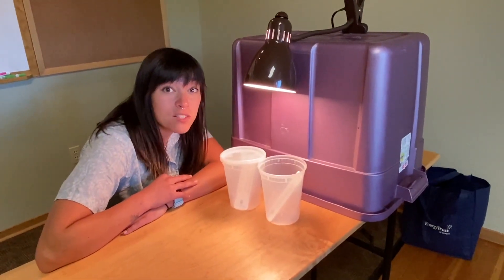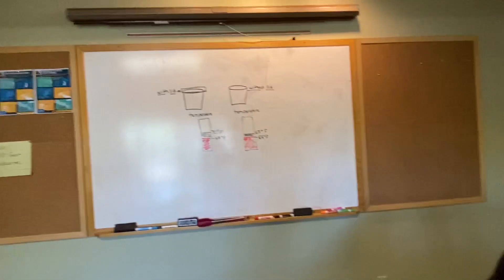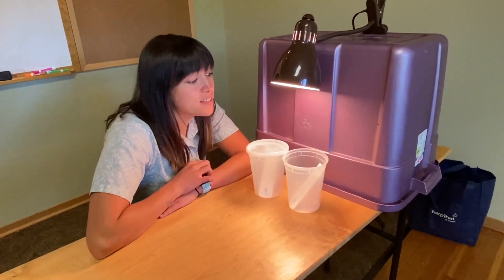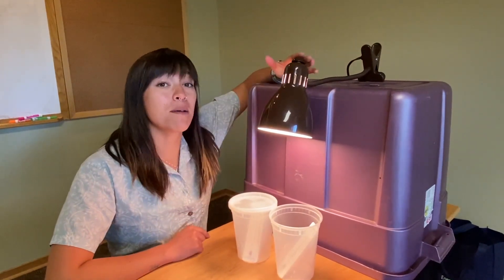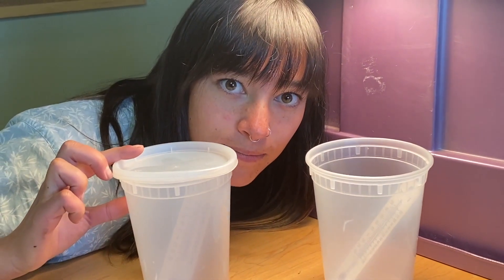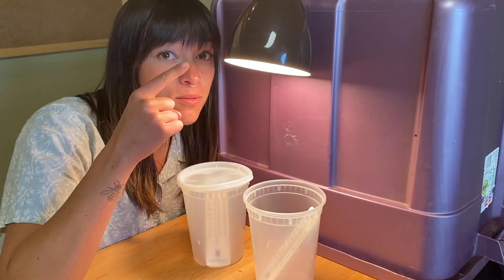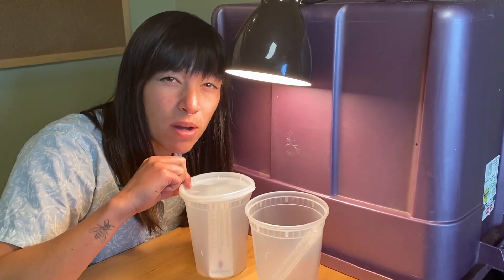So far in this experiment, the container with the lid is getting hotter quicker. Let's think about what this experiment represents. Our lamp is representing the sun, which is giving off light and heat. So what do you think the containers represent? If you said Earth, you're correct. Now here's the tricky one — if we have the sun releasing light and heat onto our Earth, what do you think the lid represents?